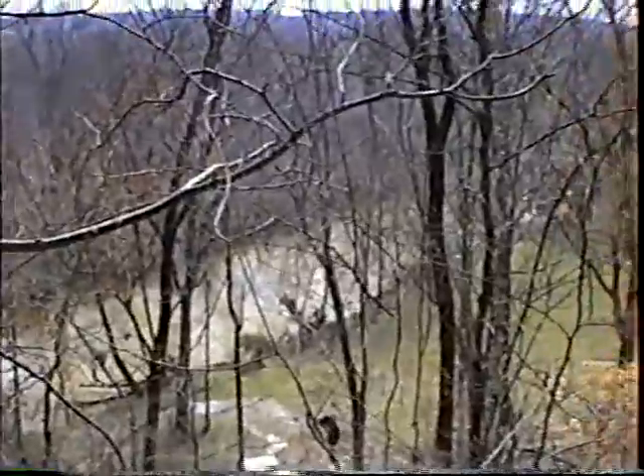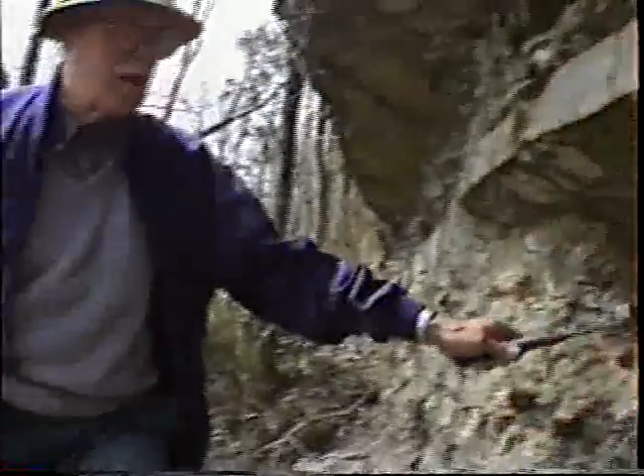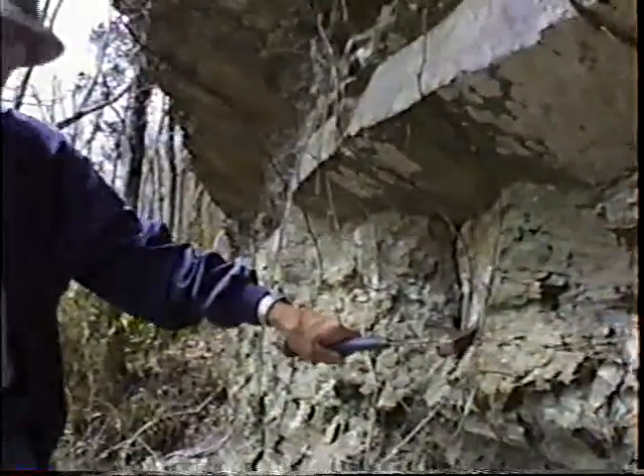That's the Bannister River down there. We're above the old fish weir, and if you pan up here a little closer, this is where one Christmas we lucked into a dinosaur footprint.